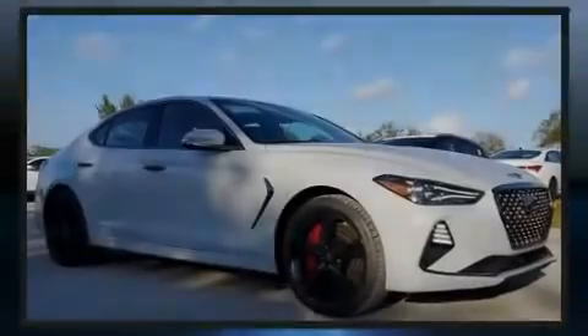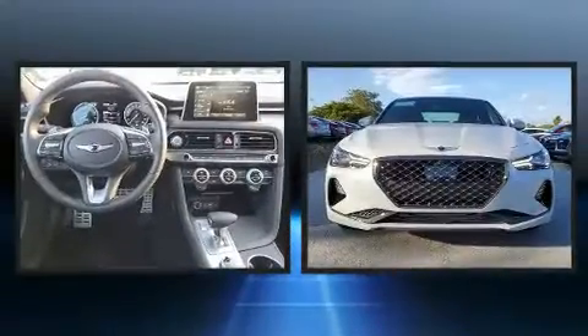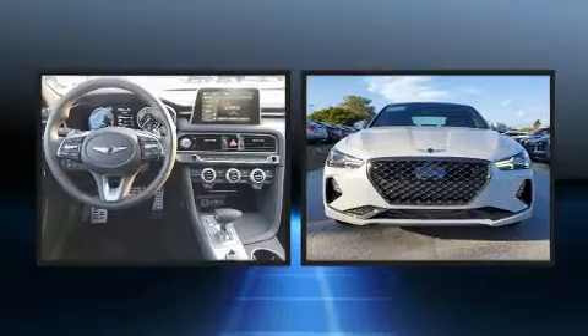Experience driving perfection in the 2021 Genesis G70. This four-door, five-passenger sedan will allow you to take command of the road with confidence.